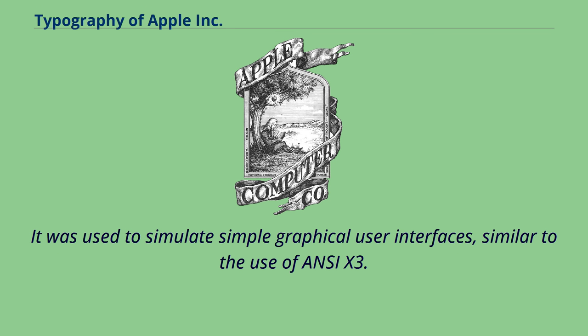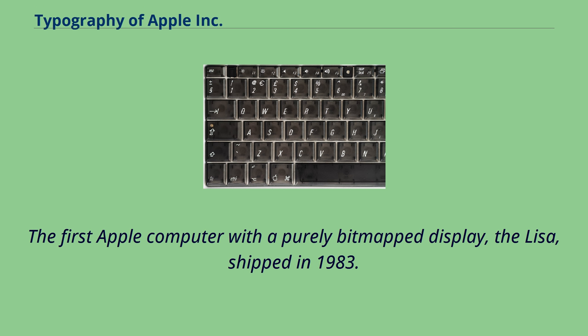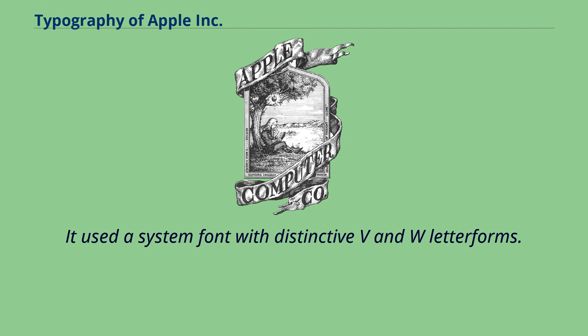Mouse Text was used to simulate simple graphical user interfaces, similar to the use of ANSI X3. The first Apple computer with a purely bitmap display, the Lisa, shipped in 1983. It used a system font with distinctive V and W letterforms.